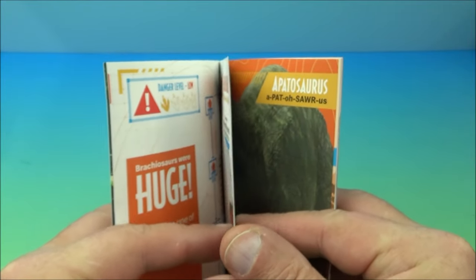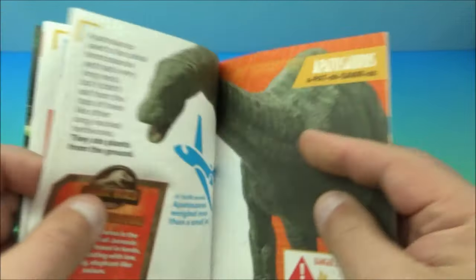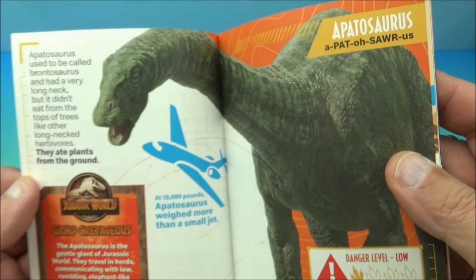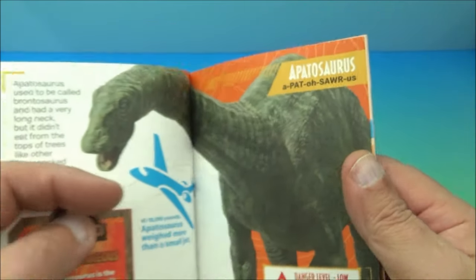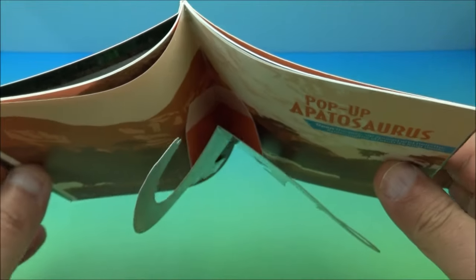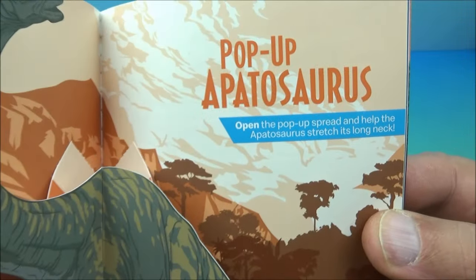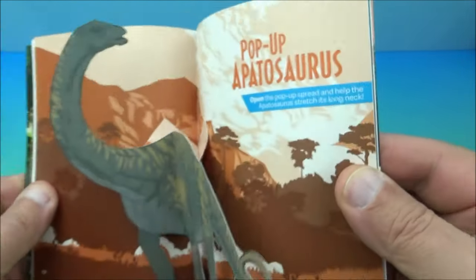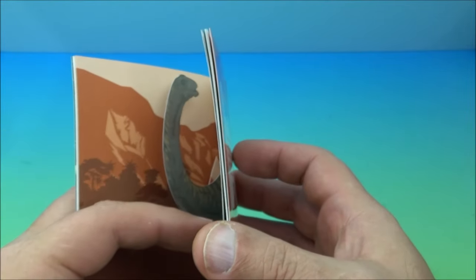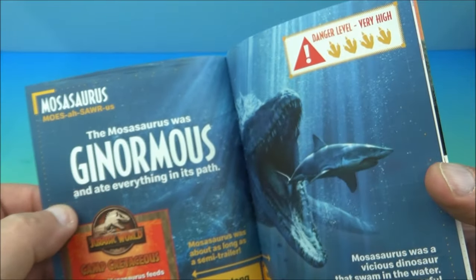I love the Jurassic Park and Jurassic World movies. There's a size comparison to a small jet airplane — these things were huge. And look at this — it's a little 3D pop-up! It's an Apatosaurus — it just pops right out. I love pop-up books.